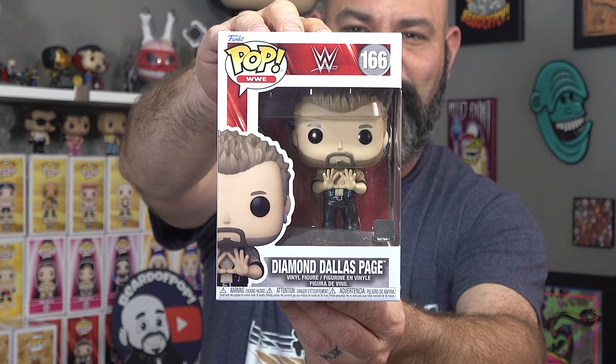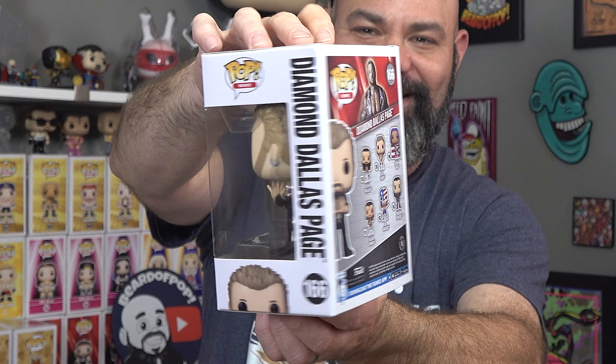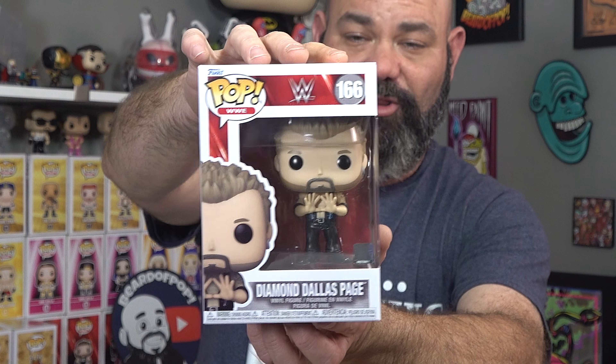Next up we have a long-awaited one - the man himself, DDP, Diamond Dallas Page, doing the Diamond Cutter. So glad to finally add this one to the collection - long overdue.